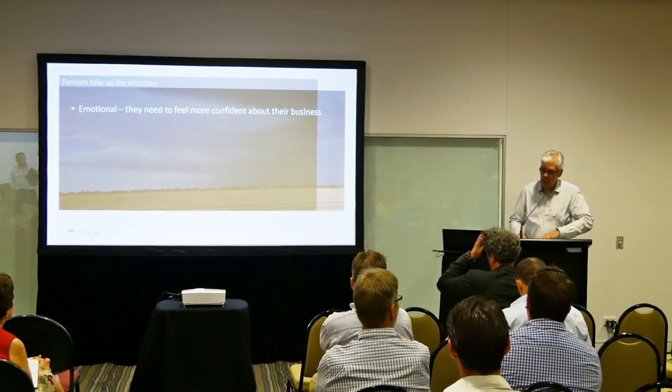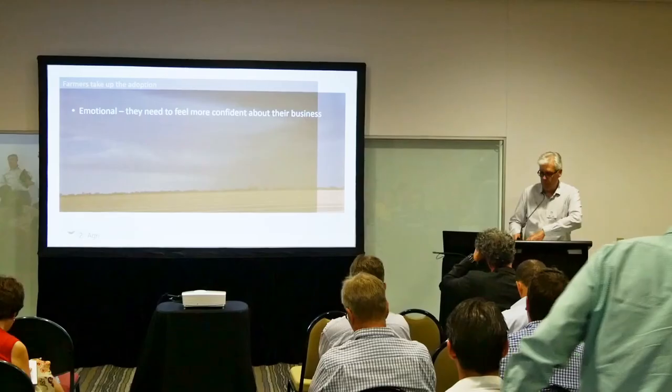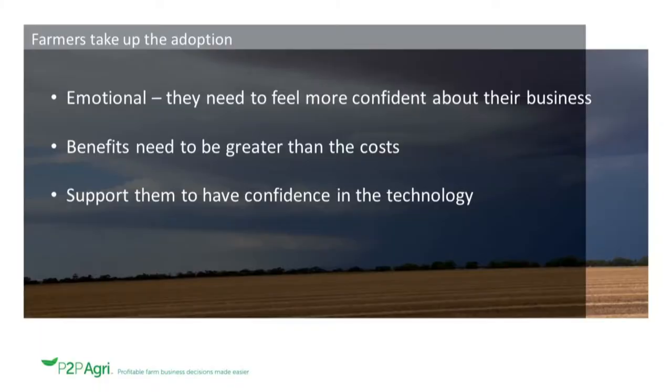I've been asked to look at farmers' take-up and adoption and what's preventing them doing it. I've worked with farmers long enough to know that emotional decision making is really important to them — they need to feel more confident about their business in using this technology. As an economist, the benefits need to be demonstrated clearly — greater than the costs of adopting this technology, including not just monetary cost but also the time taken to learn and drive it. And finally, to really help adoption, we need to support farmers and advisors in taking this technology up.